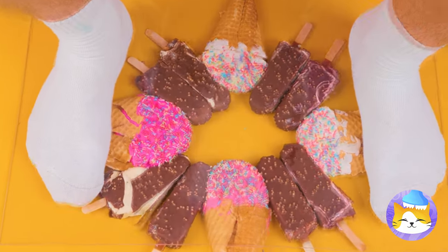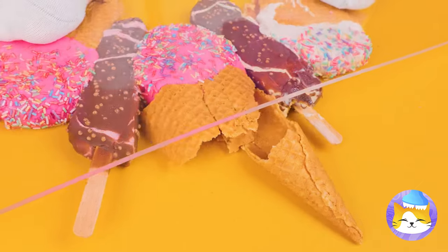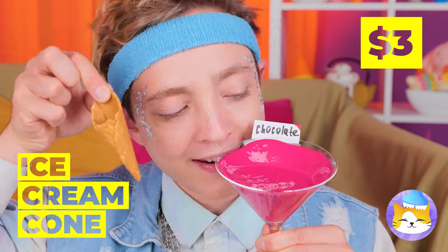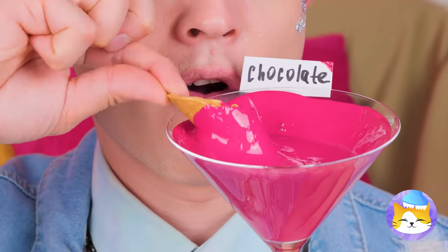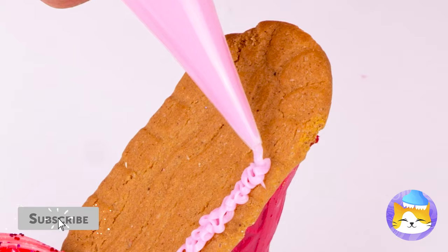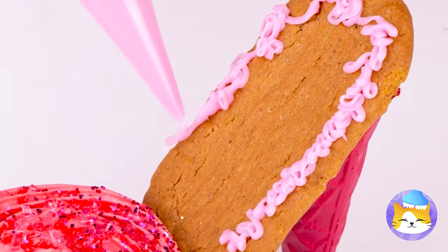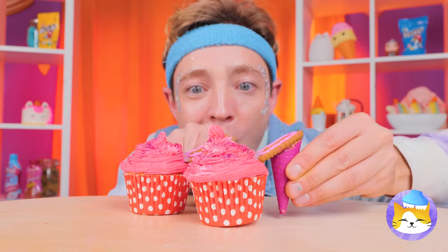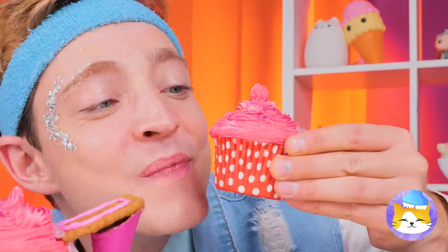Oh no — think of the ice cream! At least the cone's okay — it could use a dip. Add it to a cupcake with a biscuit and soon we've got a new pair of heels. And they're delicious!